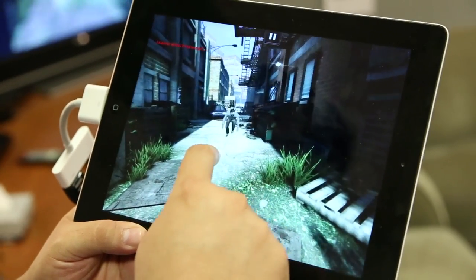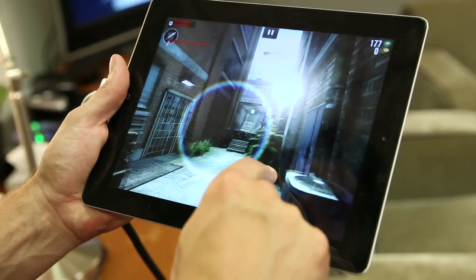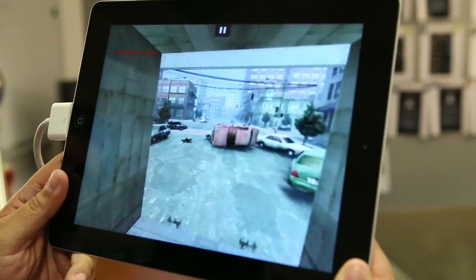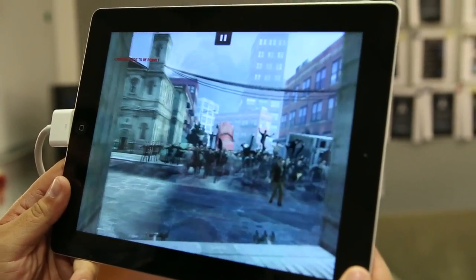Everything in this game happens right alongside the events in World War Z, the movie. Brad Pitt's doing his dreamy Brad Pitt thing over in the movie, and in the game you're playing a character that is kind of city hopping while the events in the movie are happening. You're gonna hit up Paris, Kyoto, and the fall of Denver, Colorado. You're kind of this dude that needs to save his son who's in Japan where similar craziness is going down, so you're journeying around trying to find your son.